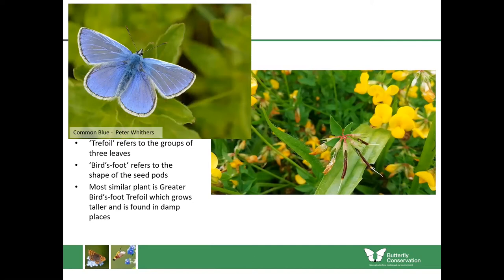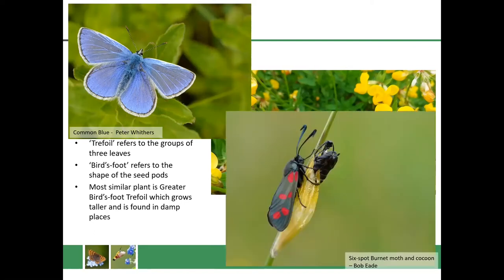Birdsfoot trefoil is great because it's the caterpillar food plant for the common blue butterfly, which is the only widespread blue butterfly we have in Scotland. It's also the caterpillar food plant of the six-spot burnet moth. This moth has mostly black wings but you can see these striking red dots which warn predators that it is poisonous.